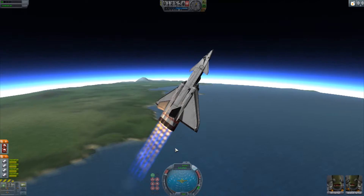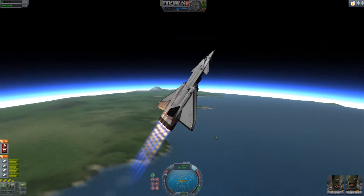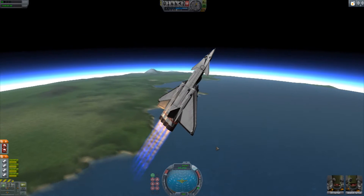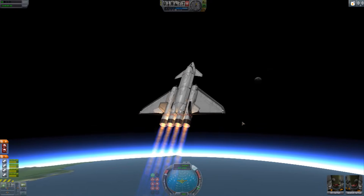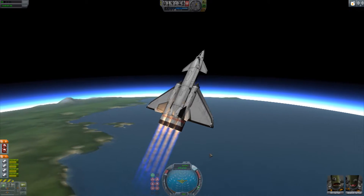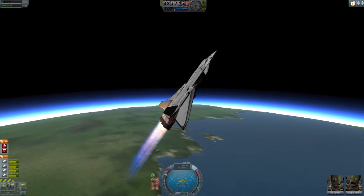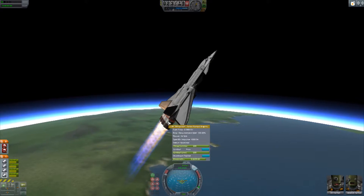So we're coming up to 600 metres a second. We're going twice the speed of sound at sea level — so that should be Mach 2, if my memory serves me right. I believe the engines are getting close to flaming out. Yep, fuel flow is coming down, thrust is dropping.